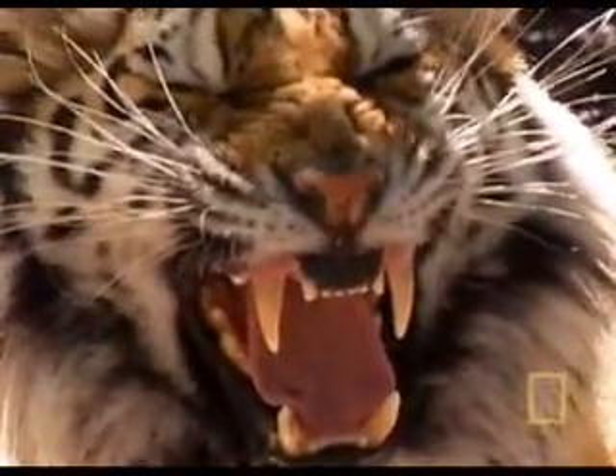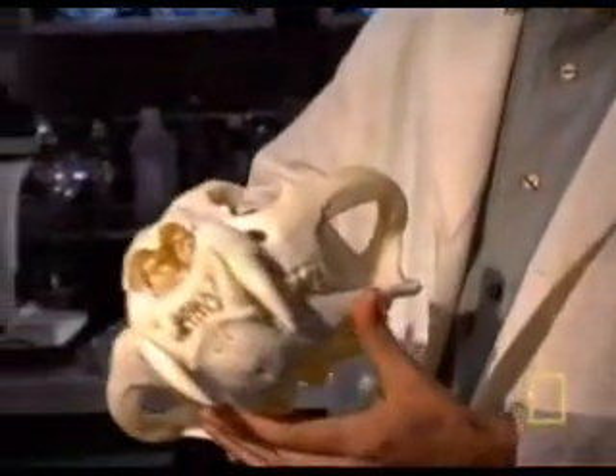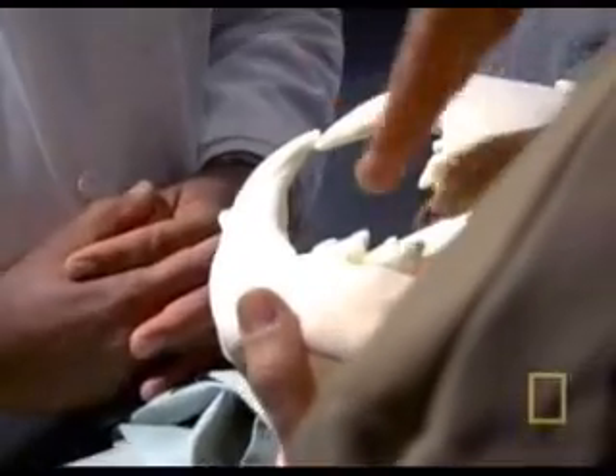The jaws of a tiger are a fearsome threat to whatever creature it is hunting. This is an adult tiger skull. Look at these two-and-a-half to three-inch-long canines. Those are the killing implements.